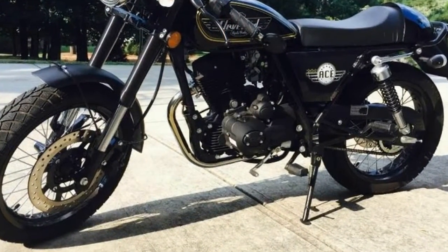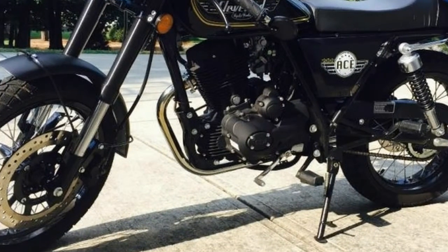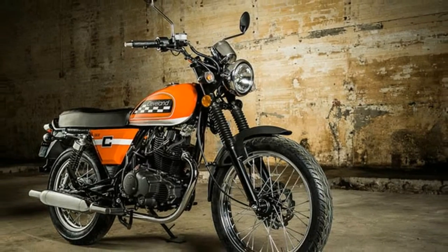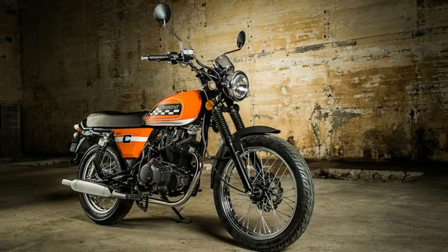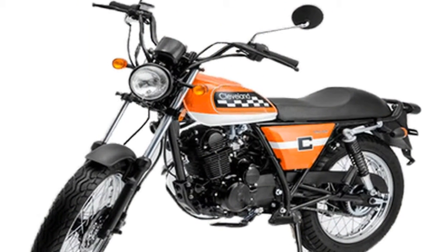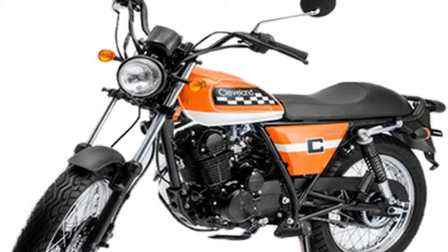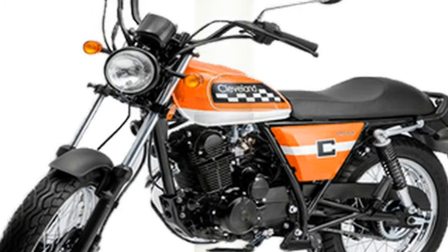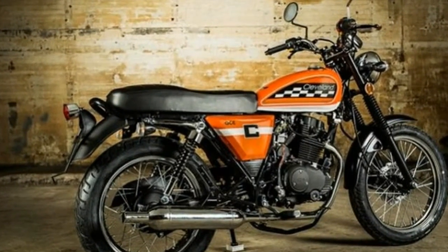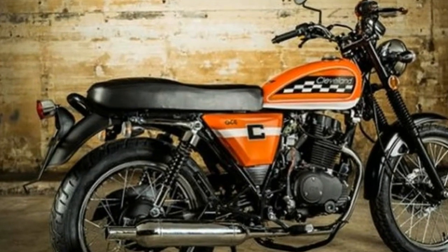The $3,295 Ace Deluxe is a good value and fuel-frugal, logging a true 68 miles per gallon under our heavy wrist. Unfortunately, our test bike's wire spoke wheels were neither balanced nor true, resulting in a bouncy ride at speeds above 50 miles per hour.